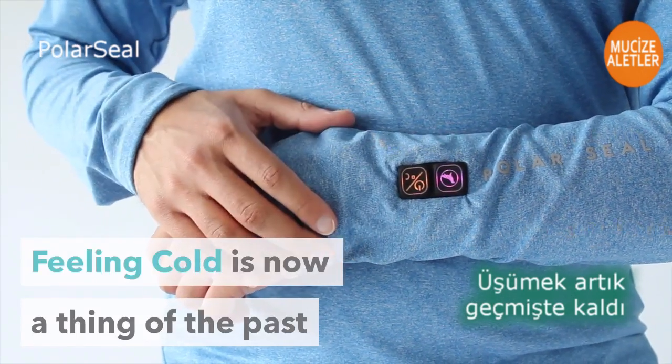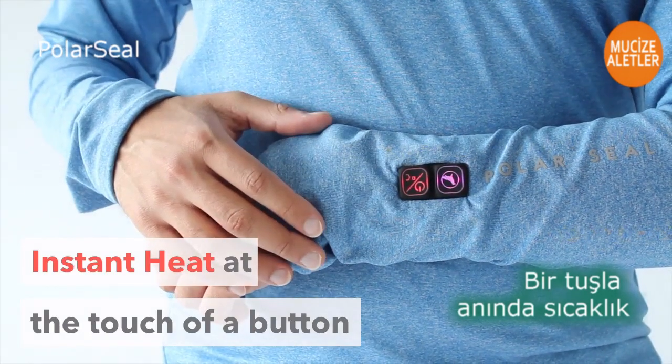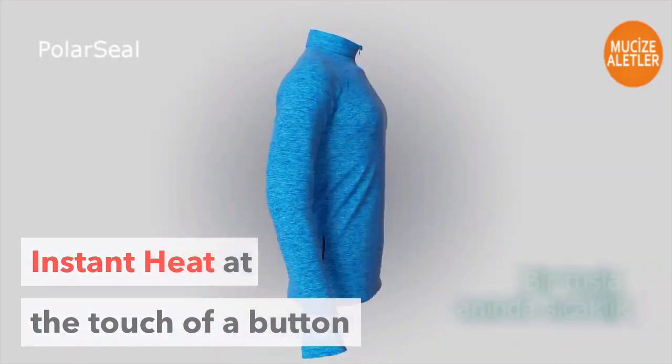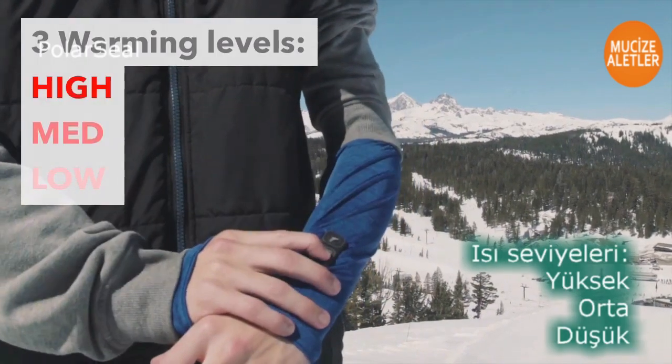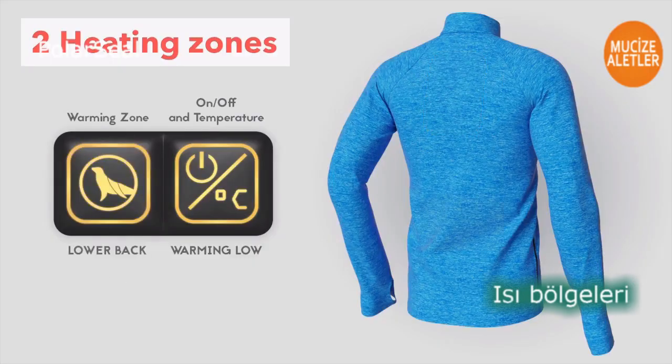What if feeling cold could be a thing of the past? We give you PolarSeal — instant heat at the touch of a button. Select from three different warming levels and activate two separate or combined heating zones.